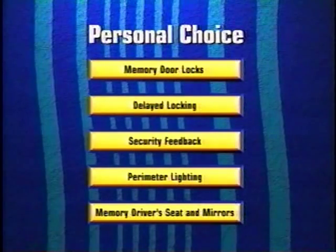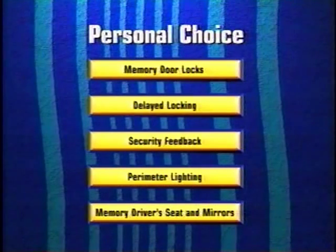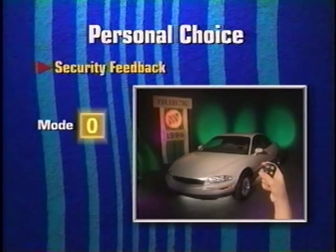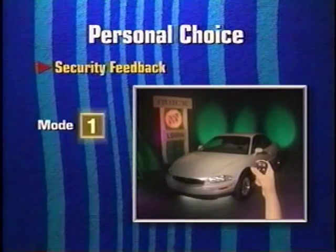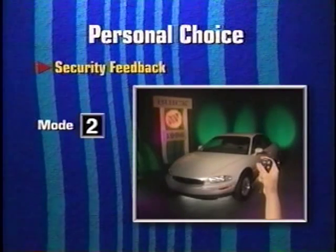The next personal choice option is security feedback. This feature allows the driver to choose the type of visual or audible feedback signal received from the vehicle when the remote transmitter is used to lock or unlock the doors. There are six modes to choose from. In the zero mode, there is no audible or visual response when the car is locked or unlocked. In mode one, there is no response when the doors are locked, but the exterior lamps illuminate when the doors are unlocked. In mode two, the lamps flash when the car is locked and there is no response for unlocking.